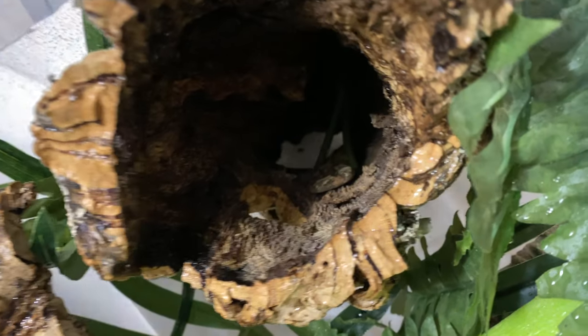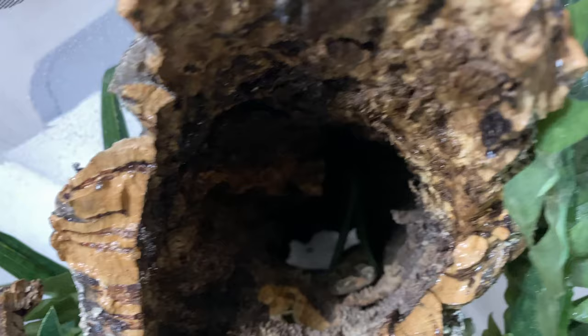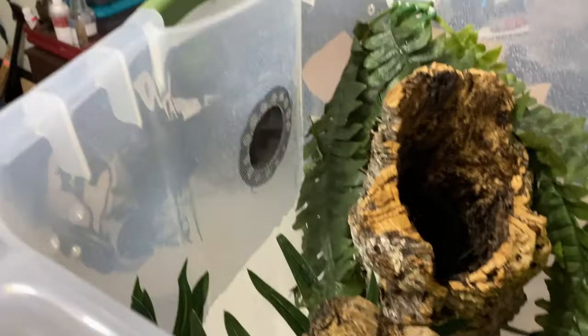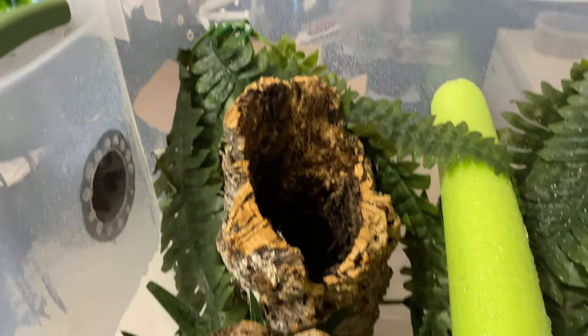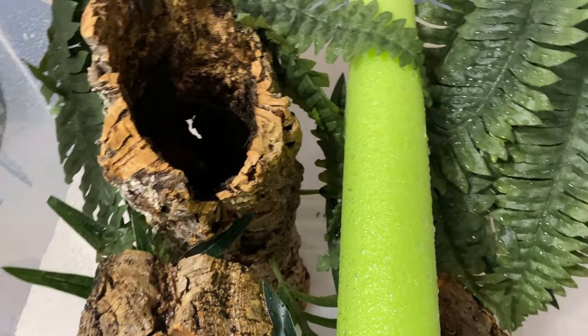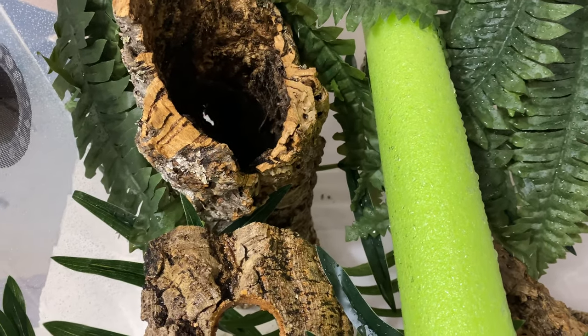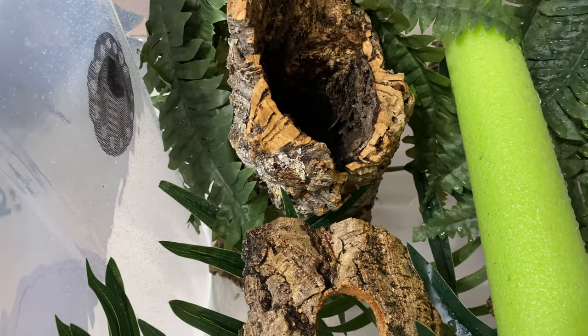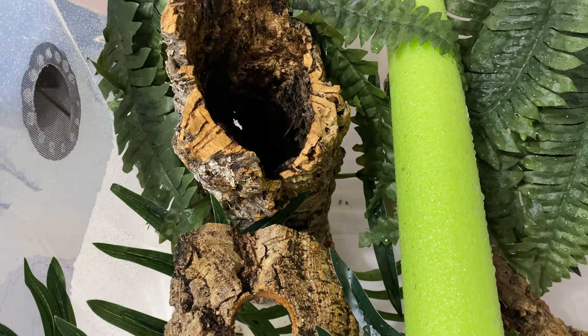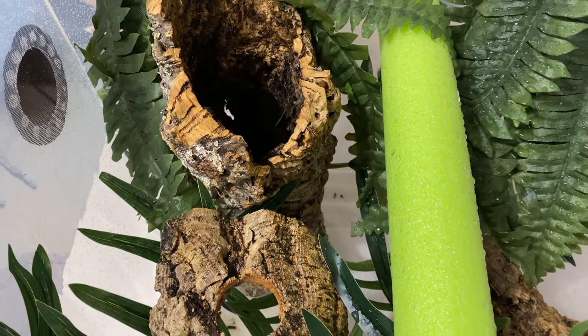I don't know if we can see her — yeah, there she is. She went right down inside that log, acting just the way she should. She is in her new enclosure and I am very excited to have her. Thanks for coming on this journey with me, guys. We'll go ahead and get her set up in the gecko room away from the other geckos for a short quarantine period.